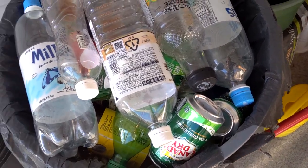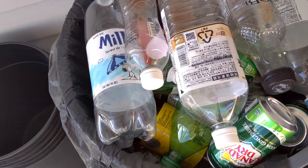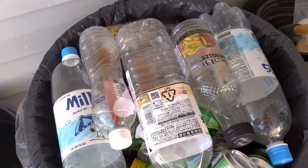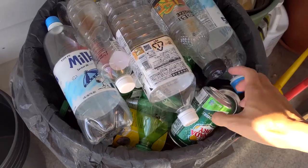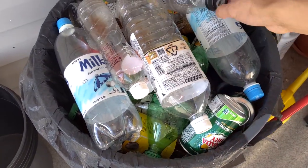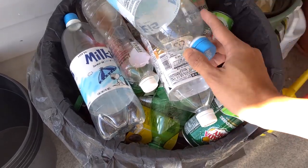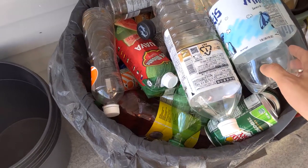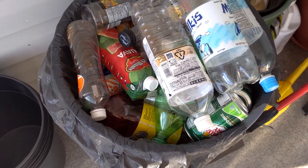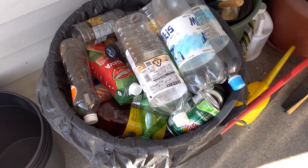Now my garbage bin for the bottles is full and I will go and return those to the depot and see how much I made today. The last time I returned bottles was 3 months ago, so this is my 3 months saving. And it is only half of a black garbage bag as I don't drink a lot of beverages.